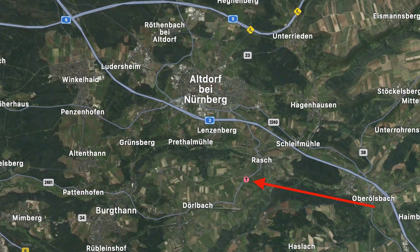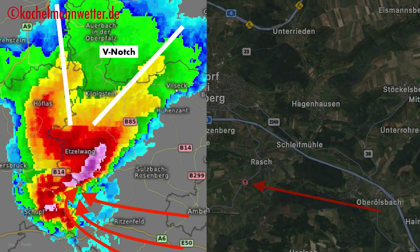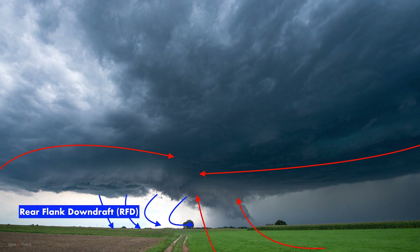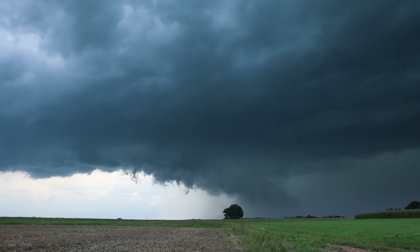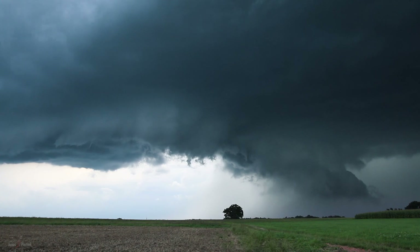At our new position, now east of Nuremberg, we were presented with the same supercell that had completely restructured. The rear-flanked downdraft had created a visible clear slot next to the twisting wall cloud as the storm wrapped around itself for a new cycle. It hadn't lost any strength and wasn't going to any time soon. Once more we got to enjoy the dramatic arrival of a very photogenic storm.